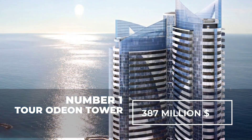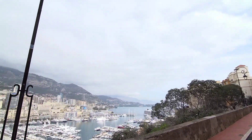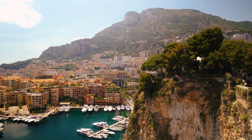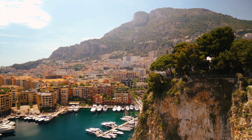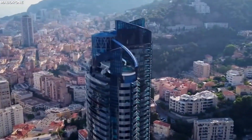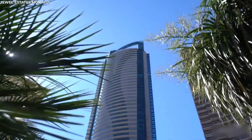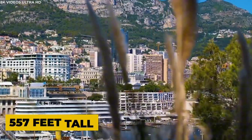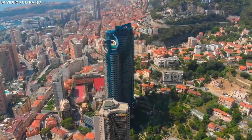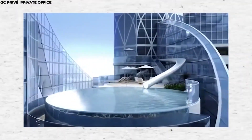Number 1. Tour Odeon Tower — $387 million. While major world cities and financial centers like London and New York have their fair share of ultra-expensive penthouses, Monaco is certainly an attractive destination for the super-rich, albeit more as a holiday destination. However, the tiny principality is home to the most impressive and expensive penthouse in the world: the Sky Penthouse in the Tour Odeon Tower. Standing at 557 feet, the Odeon Tower is one of the tallest residential buildings in Europe and the first skyscraper to be built in Monaco since the 1980s, and the Sky Penthouse seems to justify this long wait.